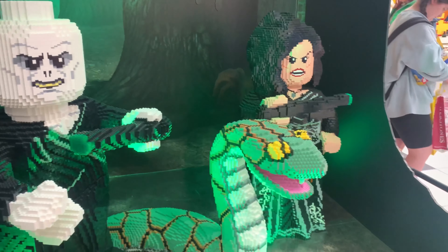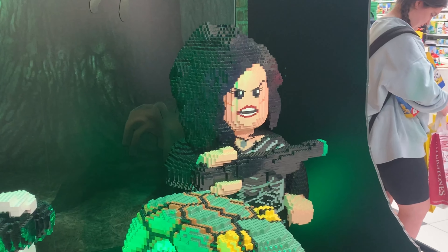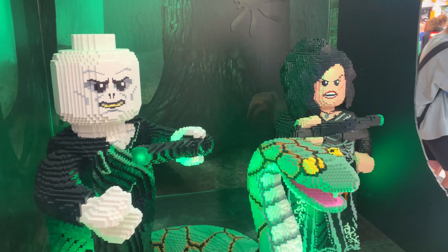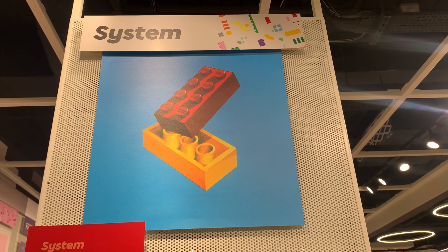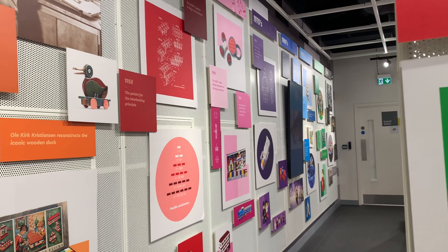You've got Voldemort, Nagini the snake, and Bellatrix. Harry Potter fans, don't yell at me — I got all the names right! One thing that's incredibly special about this LEGO store is this LEGO museum that you can see here.